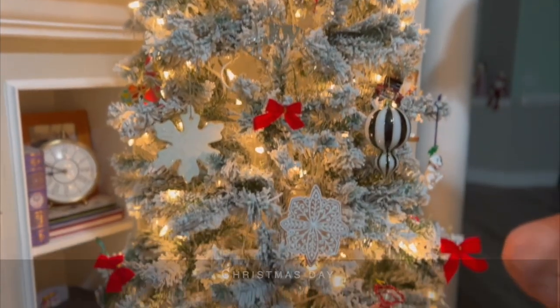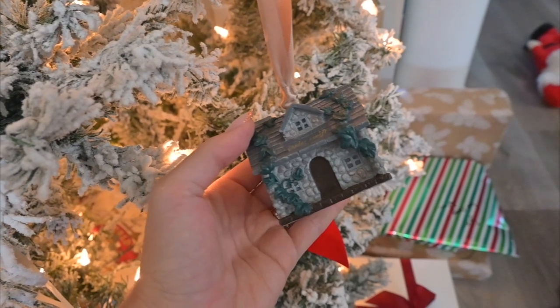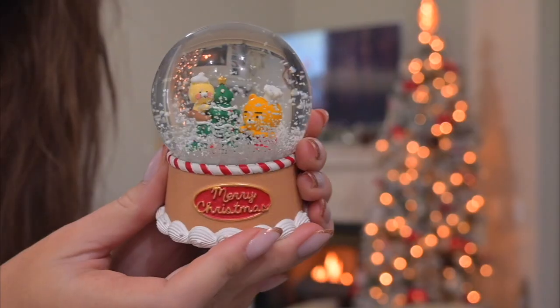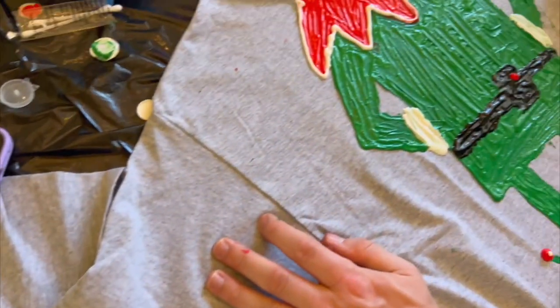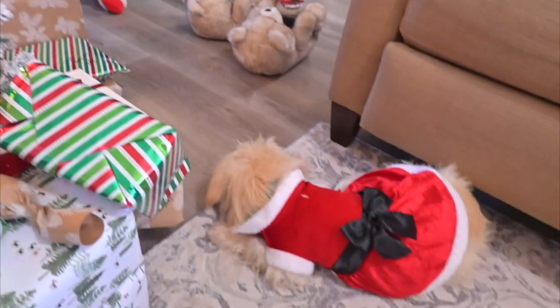It's looking good, I love the white snow! Merry Christmas - so cute!